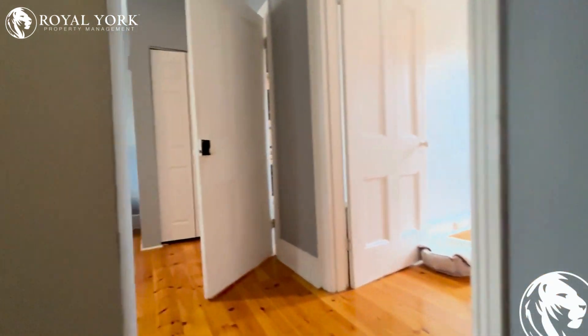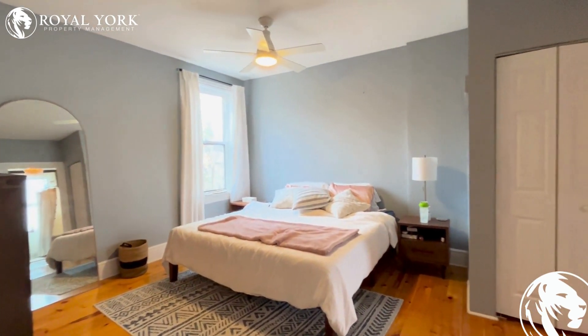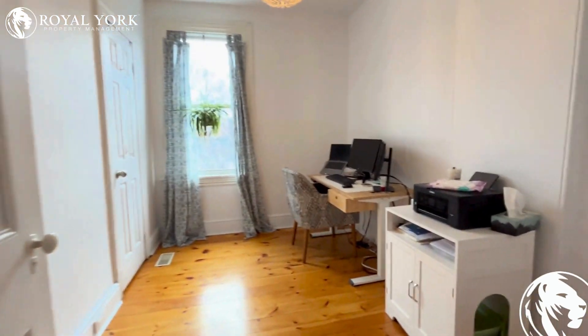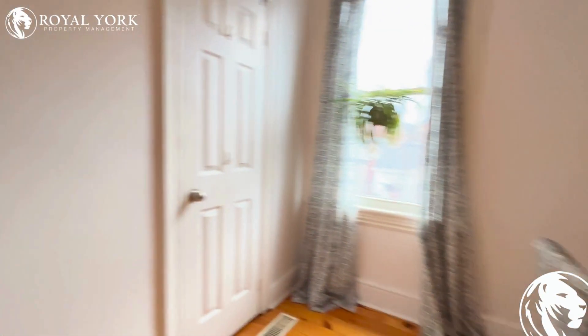One of the bedrooms, which is the biggest one, is here. As you can see, it's very spacious — can fit a king-size bed with the nightstands. This one is a smaller one, but it can fit a queen-size bed.